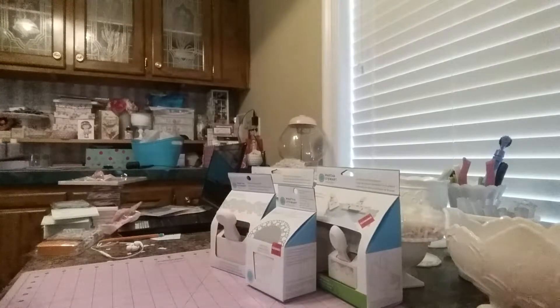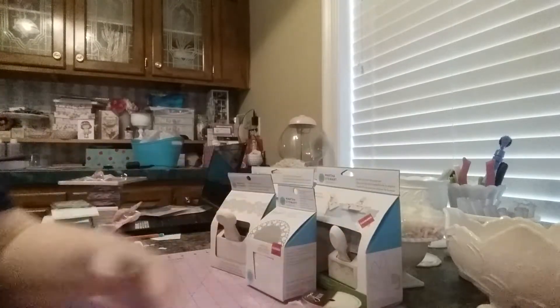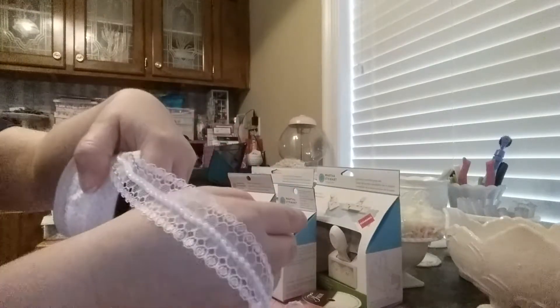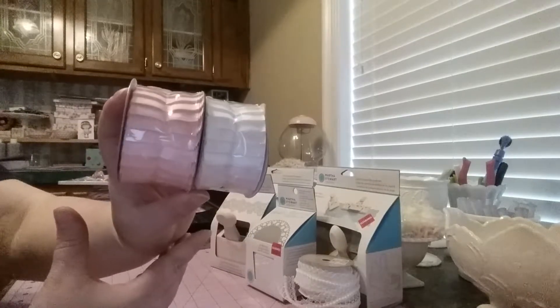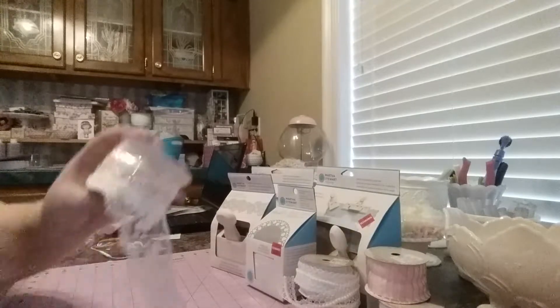Then I went to Hobby Lobby and I got some trim. I got this really pretty pink here — I think it was around $2. I got this one here in white, it's got beads going down the middle — love that — and it was also $1.50. I got the pink and the white in this one here, and they wound up being like $1.50 also.